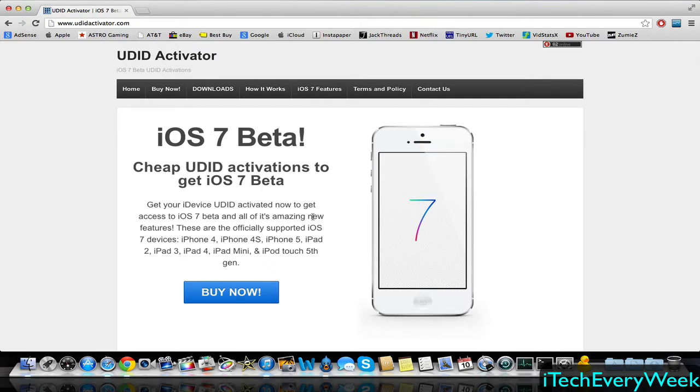iOS 7 is going to be released to the public in the fall, and that'll be the final version. But right now they already came out with the first beta to iOS 7, and there'll be more betas to come over the summer until the final version is released. To access all these betas right now and get it before everyone in the public gets iOS 7,